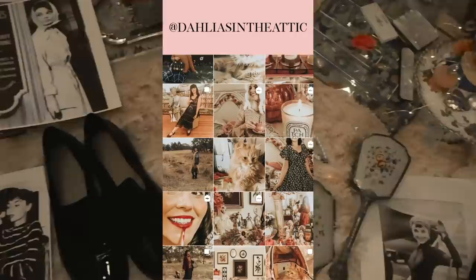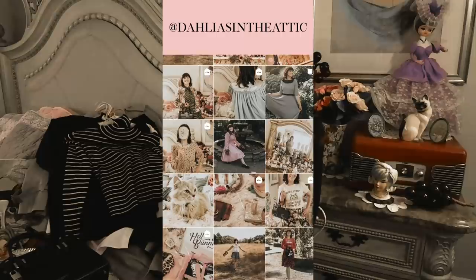I started a brand new Instagram account for this channel. It's called Dahlias in the Attic. I also linked that below if you want to follow me on there. I love getting all your messages, and if you have any video requests, please send them over there too.